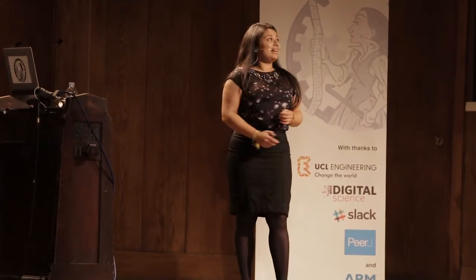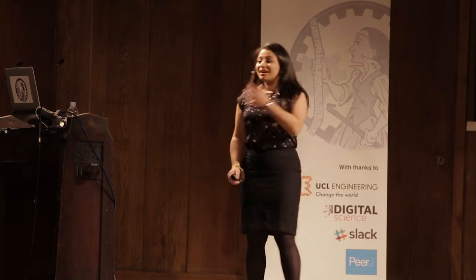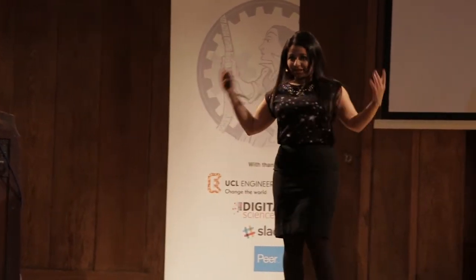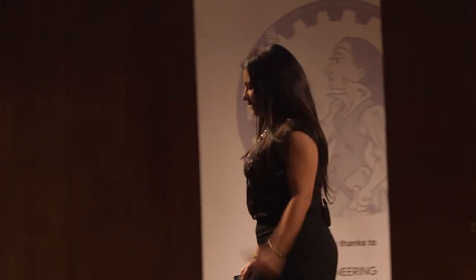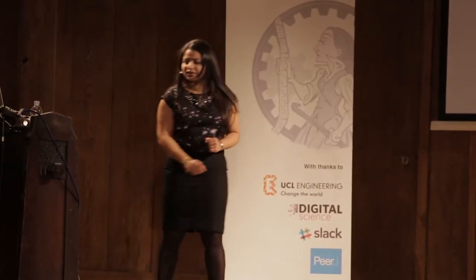Good evening. Thank you very much for joining us today. I am Dr. Suze Kundu. I am just waiting for my slides. I am indeed a nano-scientist, which means that I can stand right in front of the projector, and I am the only person in our line-up of speakers that will not block the slides behind me. I am on brand - that's how much I believe in nano-science.